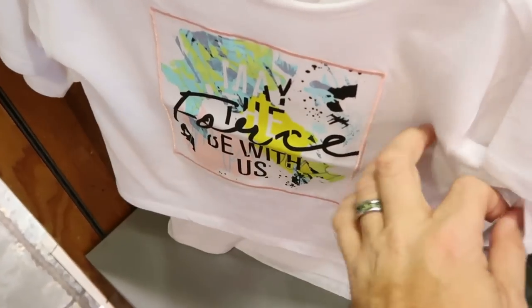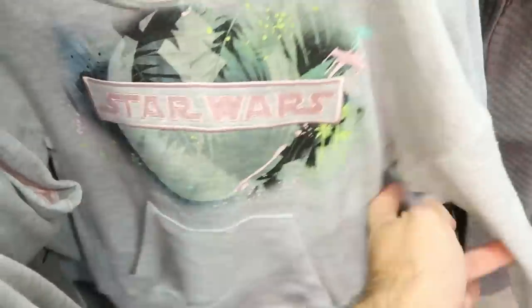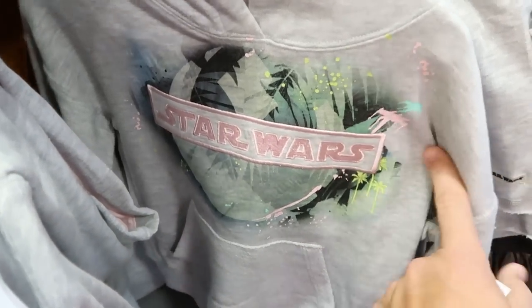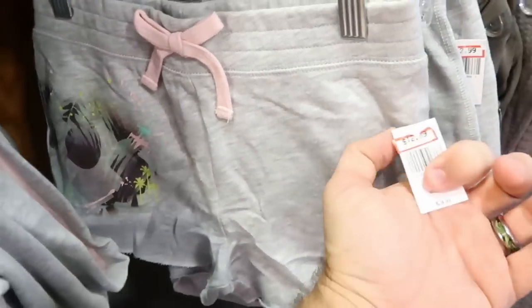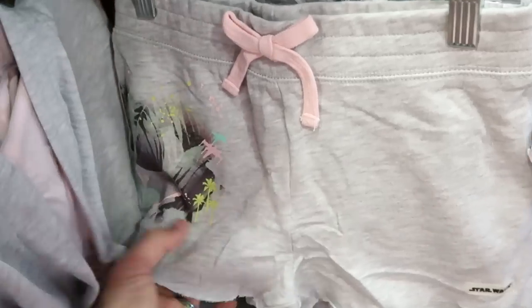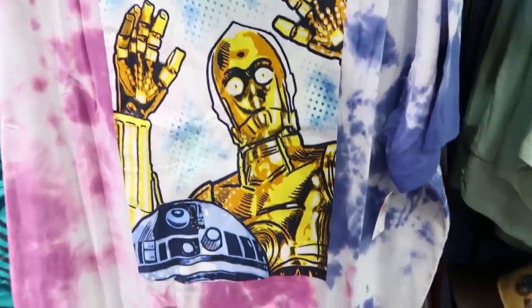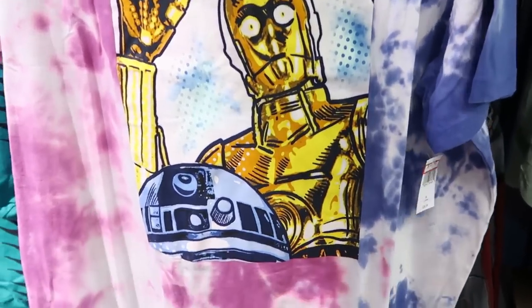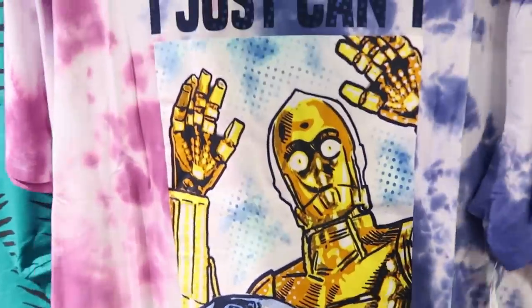A really adorable little girl's Star Wars hoodie with Star Wars embroidered in pink is $14.99 from $30, with matching shorts for $12.99 from $25. There's also a really fun Star Wars tie-dye shirt with C-3PO and R2-D2 that I haven't seen before for $12.99 from $37. And they have Star Wars Mandalorian Crocs in camo colors for $25.99.